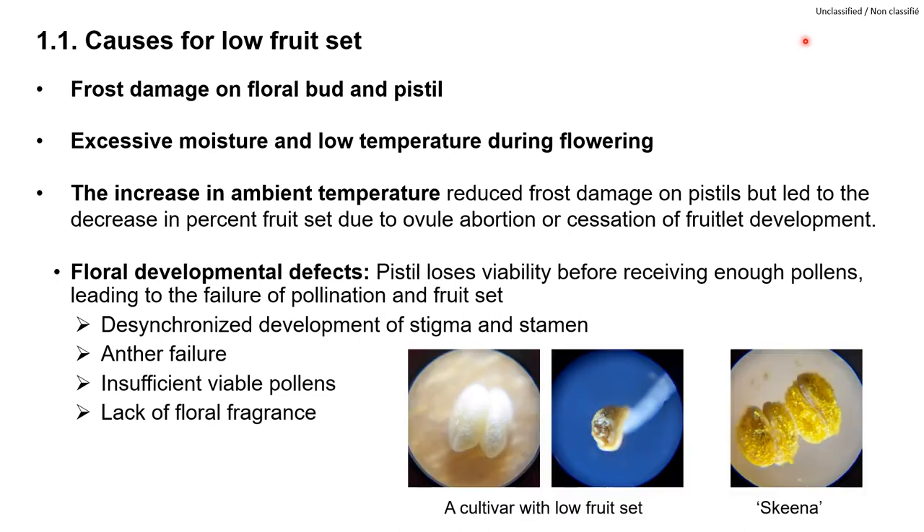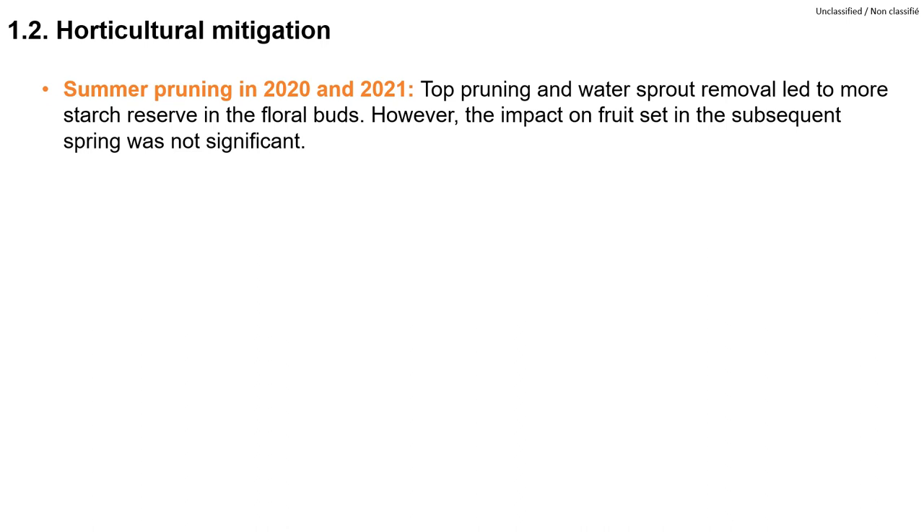These photos show a comparison between the normal anther with abundant viable pollens and the abnormal anthers which don't produce enough pollen. This slide summarizes the horticultural mitigations that we tried on Lappins on Crimson 5 rootstocks in a high frost risk location.